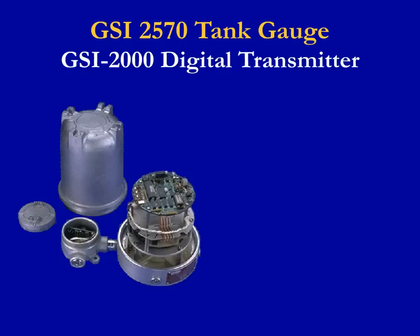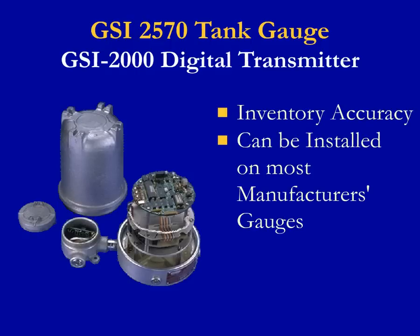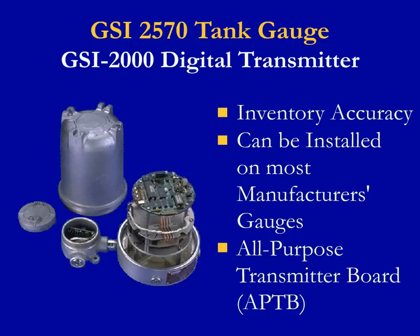The GSI 2000 digital transmitter is used with the GSI 2570 mechanical gauge for applications requiring inventory accuracy and can even be installed on most manufacturers' mechanical gauges. This reliable GSI 2000 digital transmitter has an absolute encoder, and new units are provided with the All-Purpose Transmitter Board, or APTB, for ease of configuration and adaptability to existing communication highways. While other companies continue to change their design from absolute to battery-backed units and back again, we have held steady and continue to provide the proven performer and highest quality unit on the market.